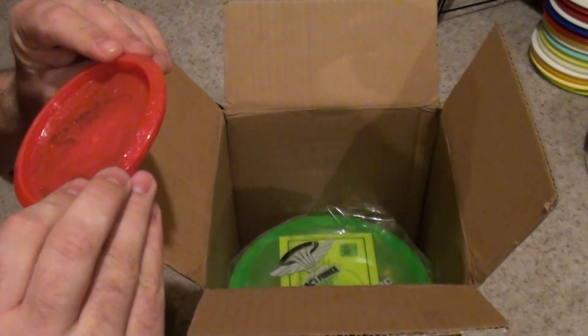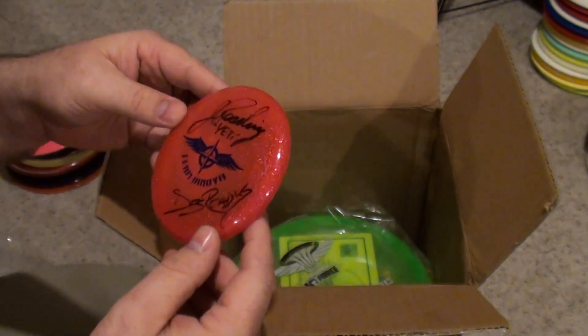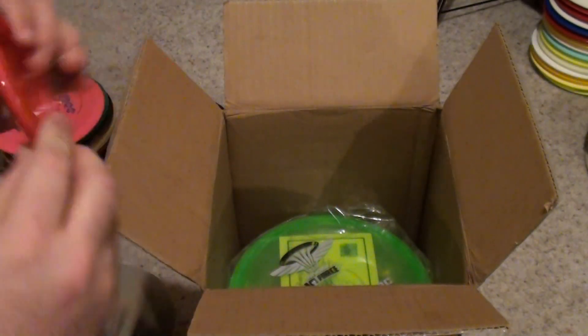Cool Team Innova Glitter Mini, signed by Yeti and Des. That's cool.